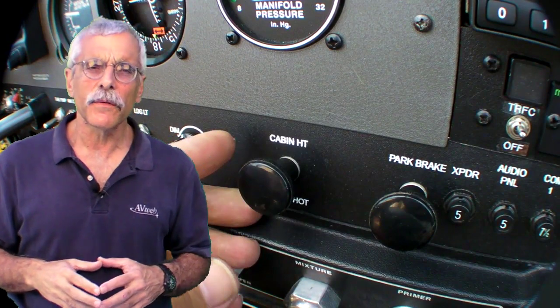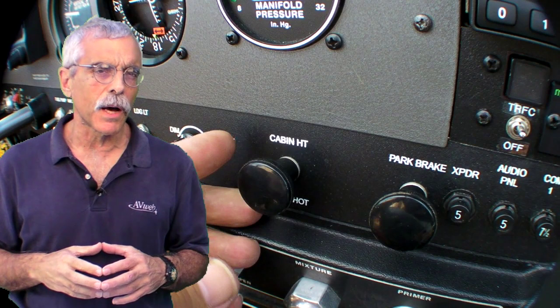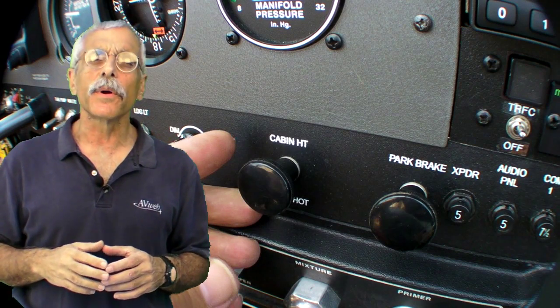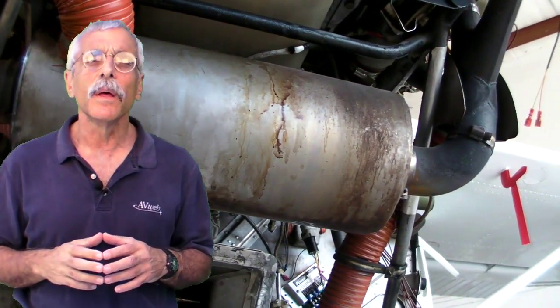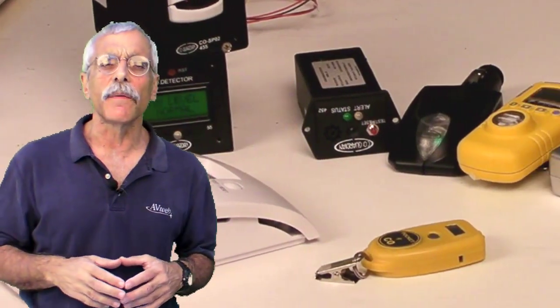Hold it right there. Before you touch that heater control, how do you know you're not pumping a boatload of carbon monoxide into your airplane cabin? Hello everyone, I'm Paul Bertarelli reporting for AvWeb and Aviation Consumer, and the fact is you don't really know if your heater or your muffler is compromised and allowing a little bit of CO to seep into the cabin. So you might want to consider one of these CO detectors, which we'll take a look at in this brief video.